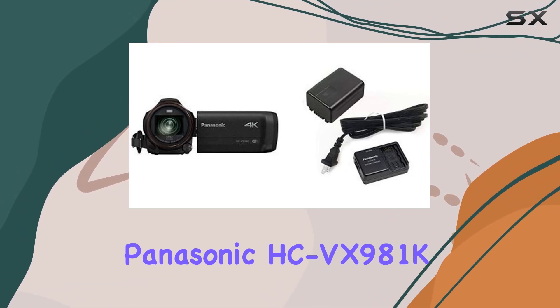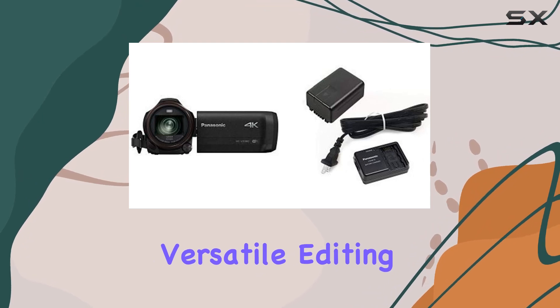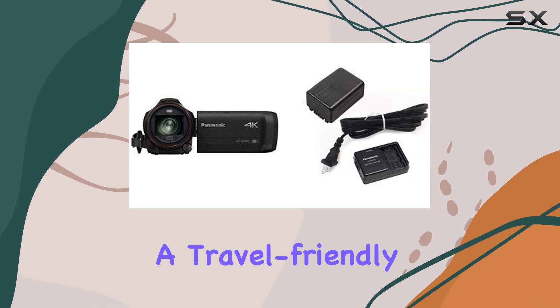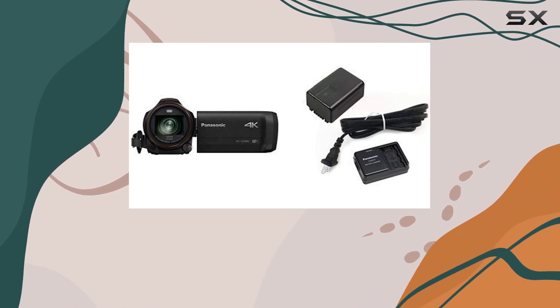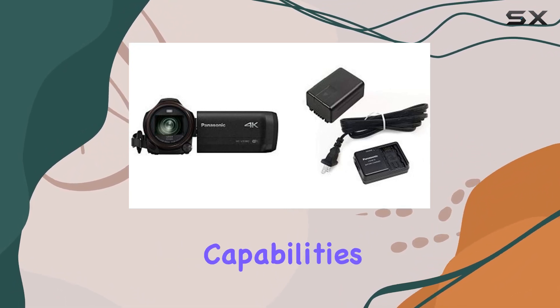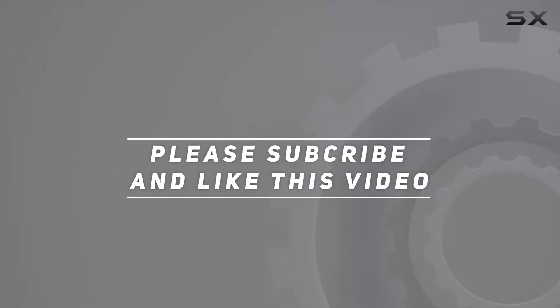In conclusion, the Panasonic HC-VX981K is a powerhouse offering top-notch 4K recording, versatile editing features, and a travel-friendly design. Whether you're a seasoned videographer or a casual shooter, this camcorder is worth considering for its impressive capabilities. Check out the video description for an updated price, and thank you for watching.